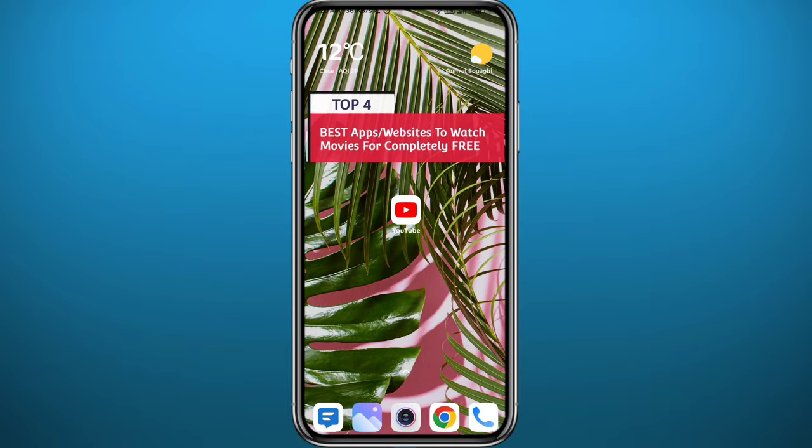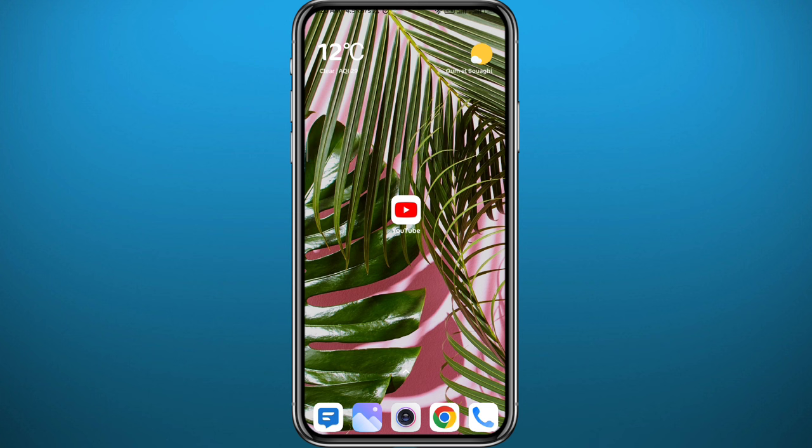Hey everyone, welcome back to another video. If you're looking for the top four best apps and websites to watch movies completely free on your mobile device, you're in the right place. Today I'll show you exactly that — just follow along with me till the very end and let's jump right into it.